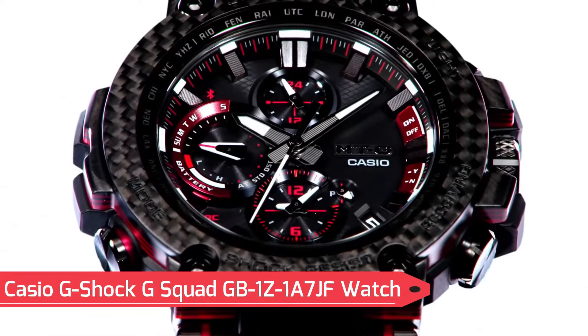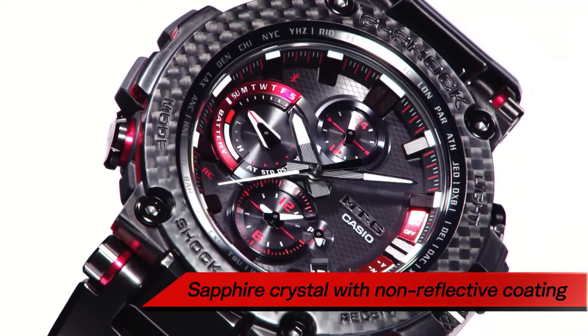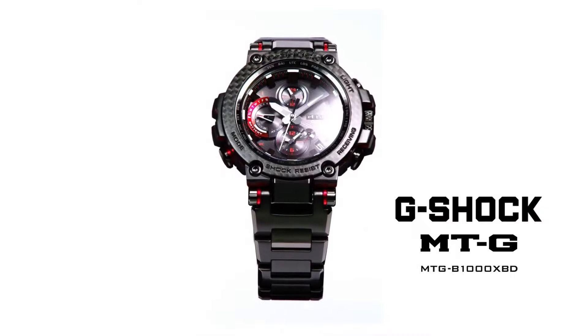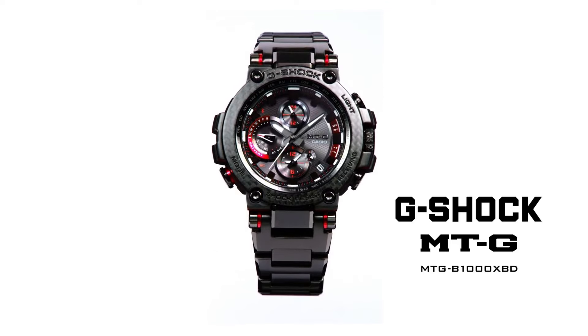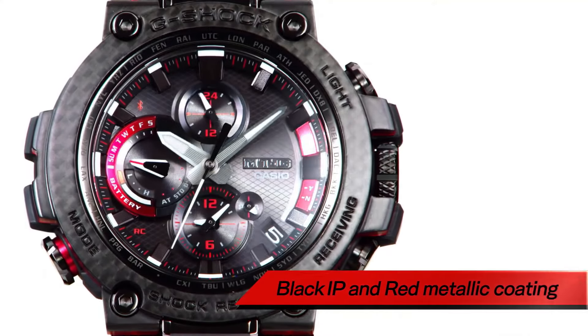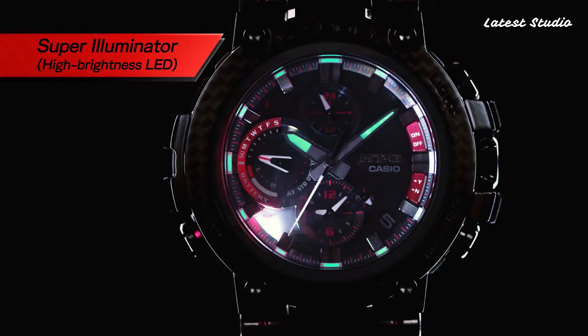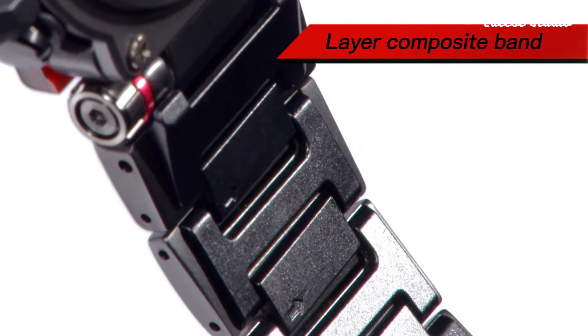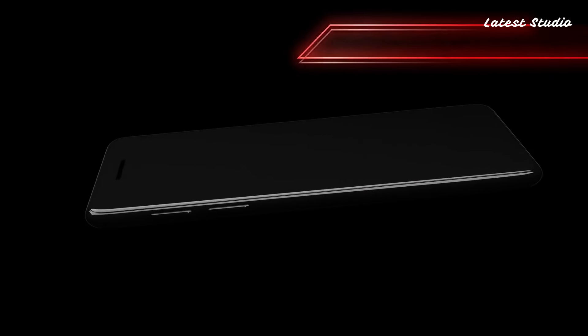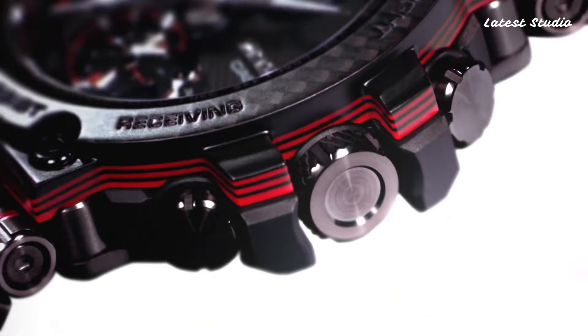Number 2: Casio G-Shock G Squad GB1Z1A7JF Watch. Powered by a Japanese quartz movement in 3,481 caliber, this G-Shock G Squad model features a polymer aluminum case of round shape. The key dimensions are 49.3 mm in diameter and 17 mm in thickness. The watch comes with mineral glass and offers 200m water resistance. Packed with features like Bluetooth, step count, world time, chronograph, countdown timer, alarm, perpetual calendar, backlights, date, day, and month — this watch is a versatile and reliable companion for various activities.